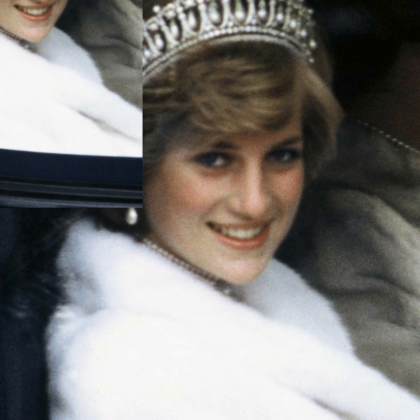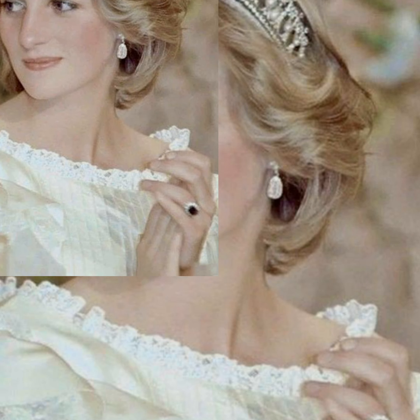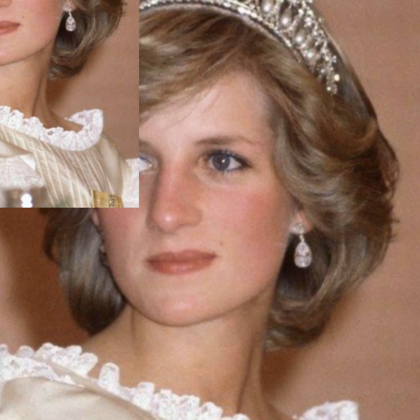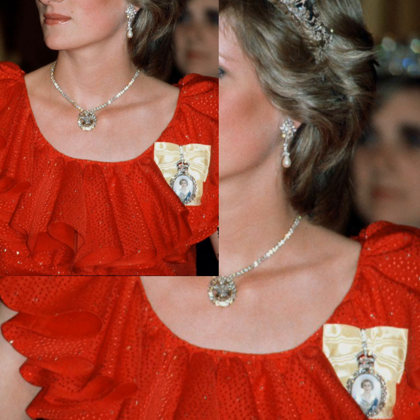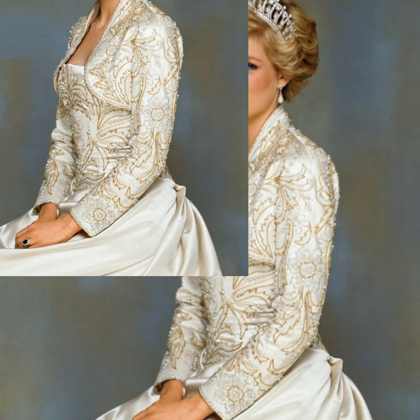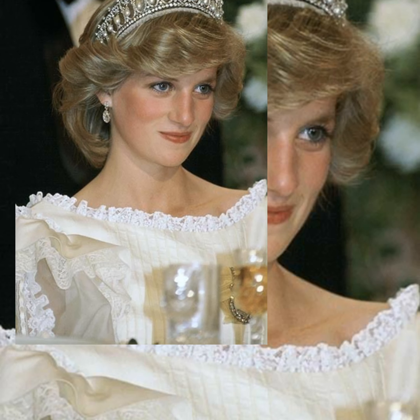Every type of headpiece is represented in the exhibition, from show-stopping Russian pieces to Gothic and empire-style pieces, Art Deco masterpieces, wedding tiaras, and classic English diadems — and many of them look like true heritage material.